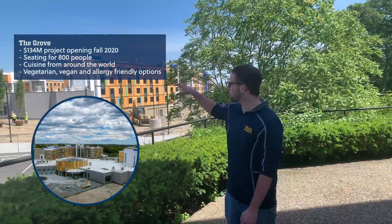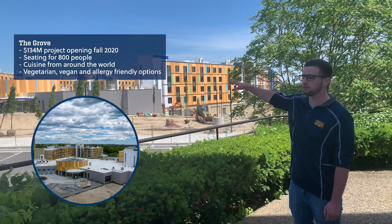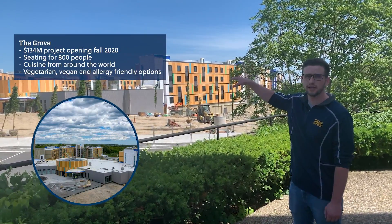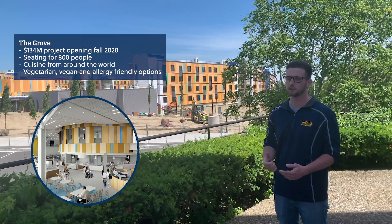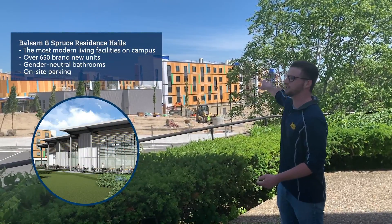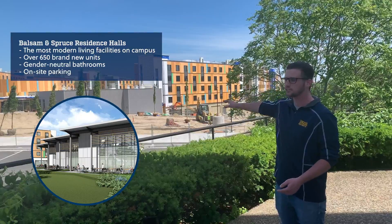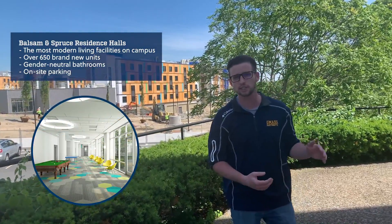There are three main components behind me: a residence hall on the far side, the dining area in the middle in that circular area — which will be available to all students as an all-you-can-eat setup with various different stations, plenty of amenities for gluten-free, vegetarian options, and allergies — and then another residence hall on the right side. It's going to be a great big complex. Definitely check out our website; we have plenty of things up there including diagrams of what the dorm rooms are going to look like.